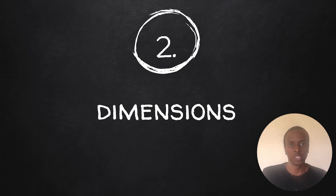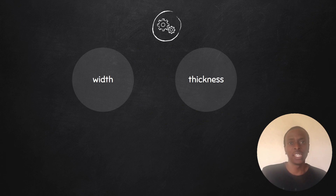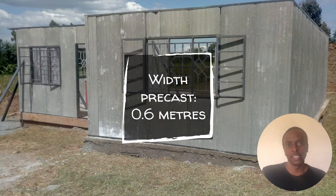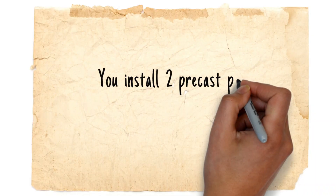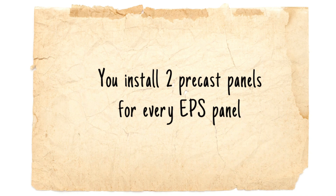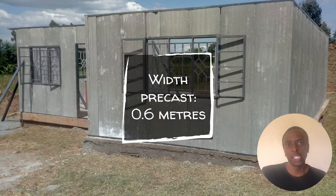We'll start with the widths, then proceed to the thicknesses of both panels. The EPS wall panel has a width of 1.2 meters. With precast wall panels, the width of a single panel is 0.6 meters — half the width of an EPS wall panel. This means you install two precast panels for every one EPS wall panel, which you need to take into consideration.